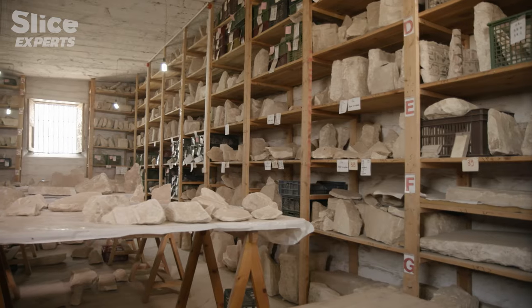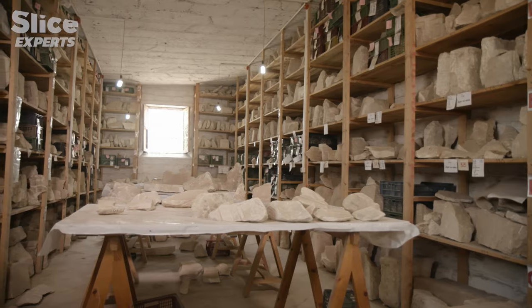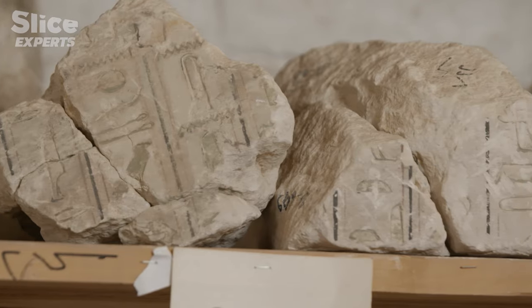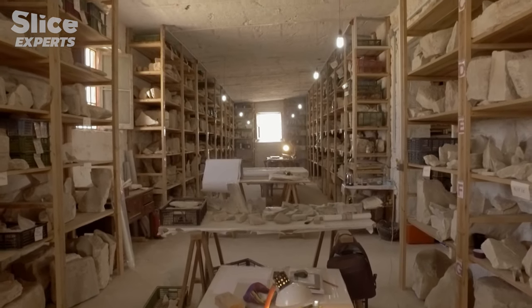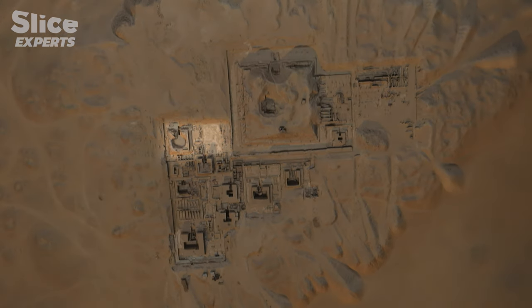This bank vault of history, referred to by archaeologists as 'the store,' is where every priceless fragment is ordered, classified, and documented. It is watched over by police and guards, and nobody is supposed to know where it is or have access. Among all these stones, 1,600 fragments come from a burial chamber to the west of Pepi the First's pyramid.